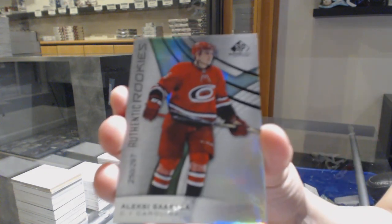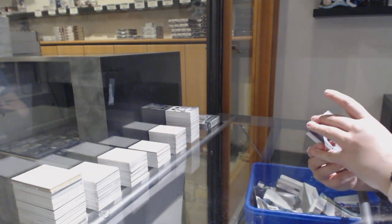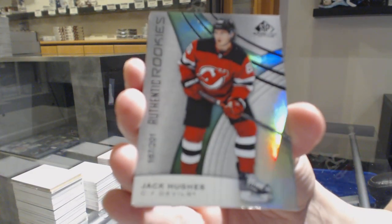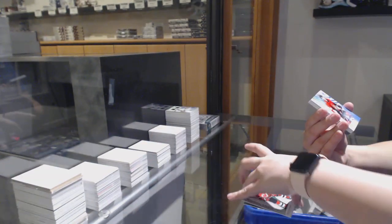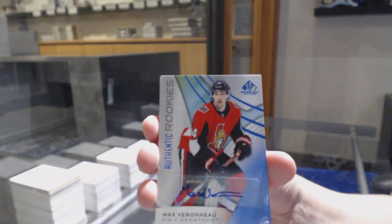We've got a rainbow number to 297 for Carolina, Alexi Sorella. Number to 201 rainbow for the Devils, Jack Hughes. Authentic Rookies blue auto for the Ottawa Senators, Max Verano.